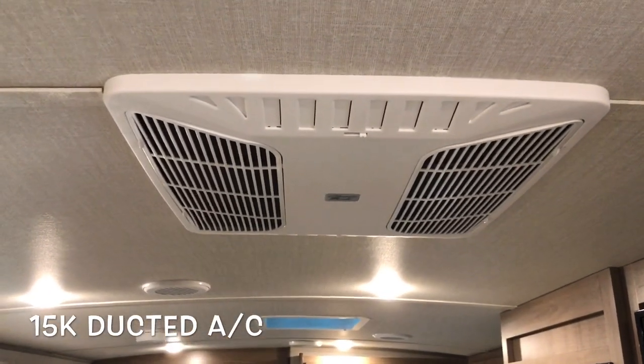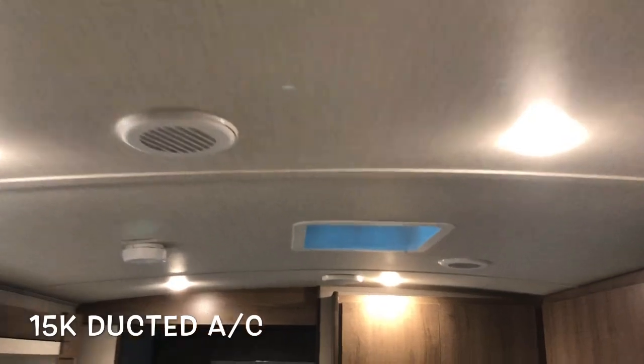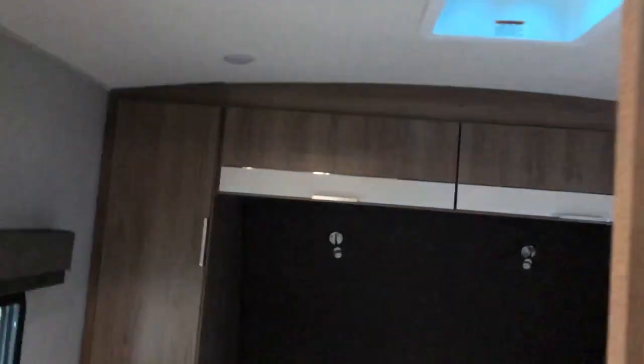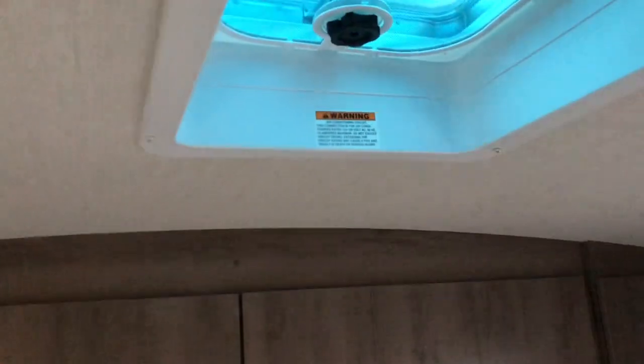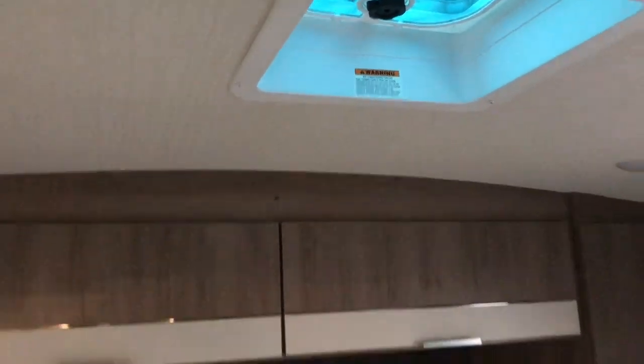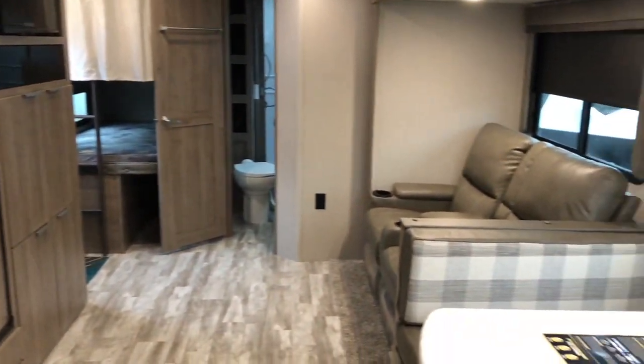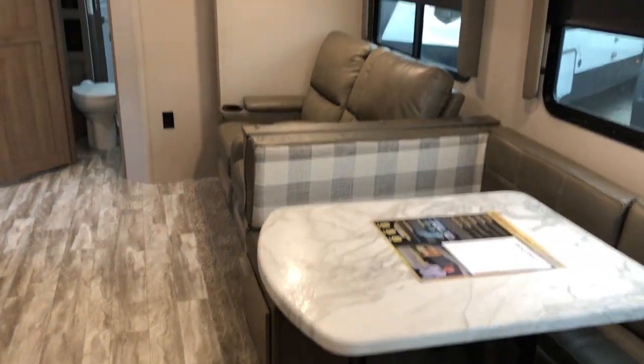Roller shades throughout that really black everything out. Ducted AC — one in the kitchen, another one in the bathroom. You are prepped for a second AC; it is a 15-amp service. Brand new 2021 Grand Design Imagine 2800 BH.